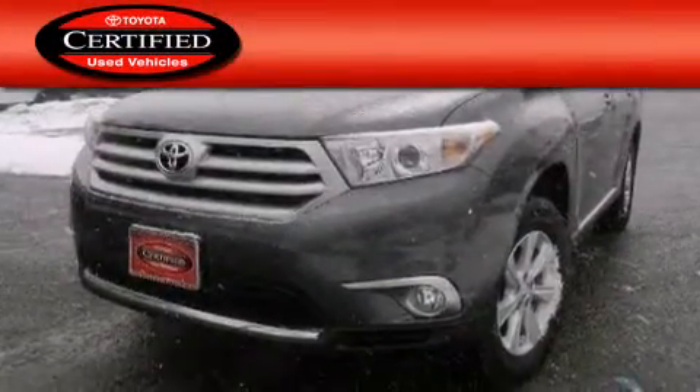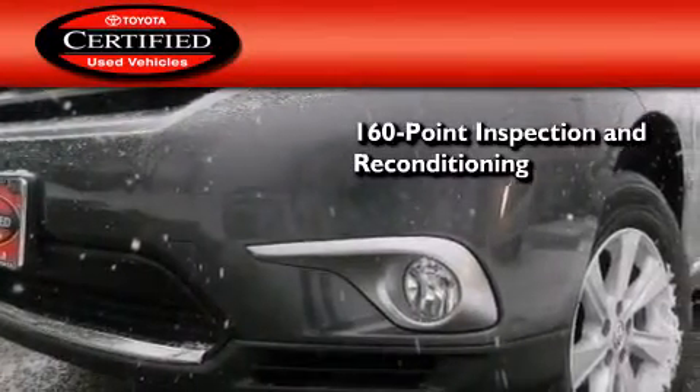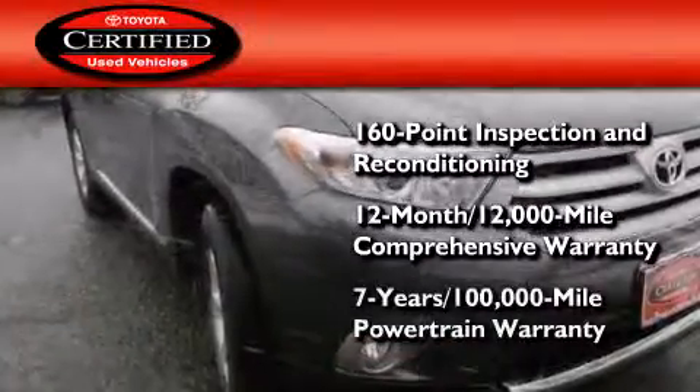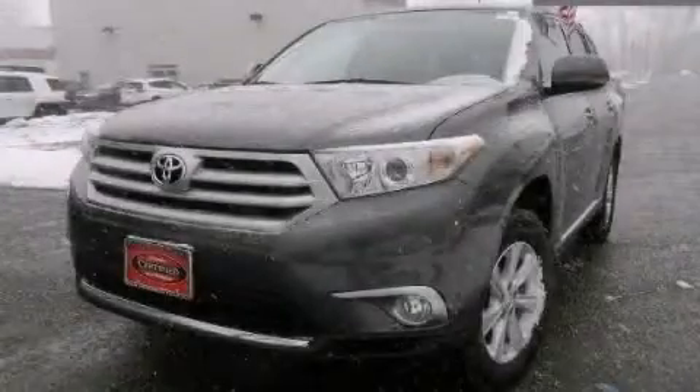Toyota's certification includes a 160-point inspection and an extensive reconditioning process, plus a 12-month, 12,000-mile comprehensive warranty, and a 7-year, 100,000-mile powertrain warranty. Call now to find out how you can own this breathtaking vehicle.